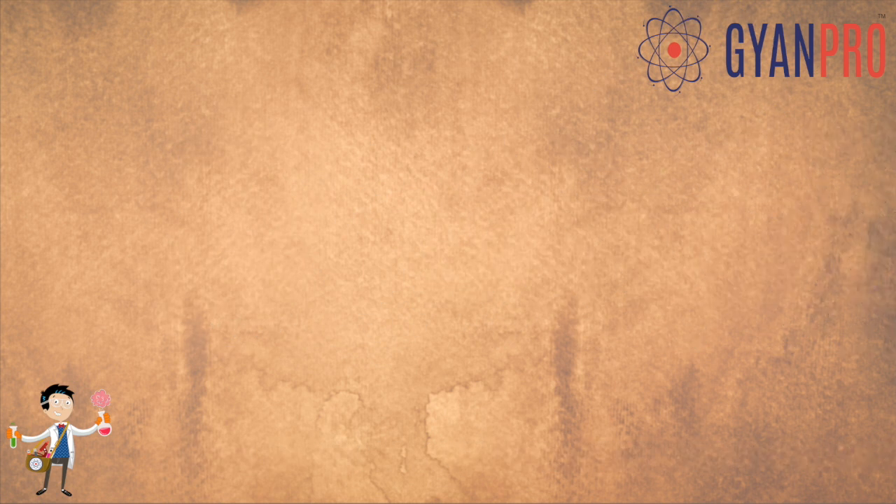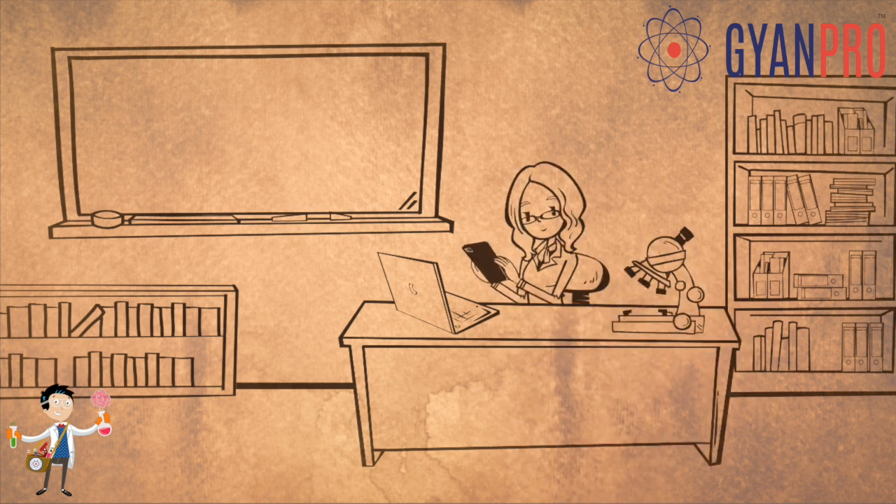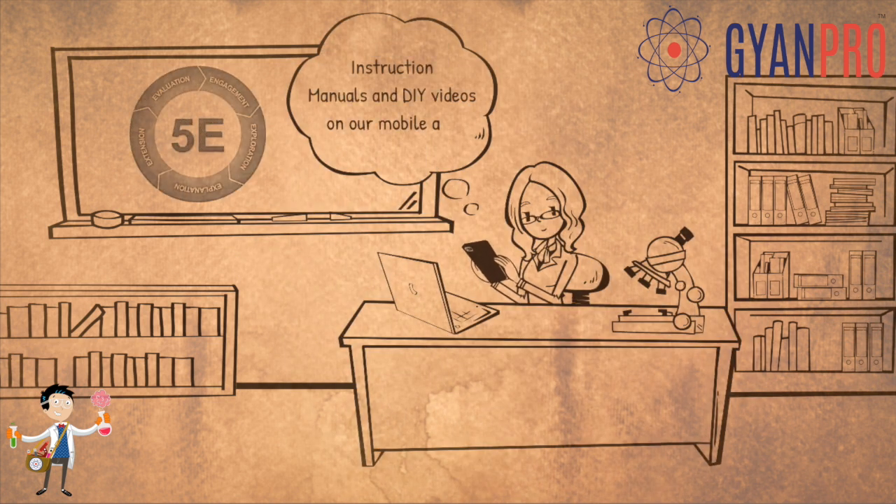And with the help of our comprehensive teacher's training program, instruction manuals, and DIY videos on our mobile app, the teachers don't have to break a sweat to conduct these activities in the classroom.